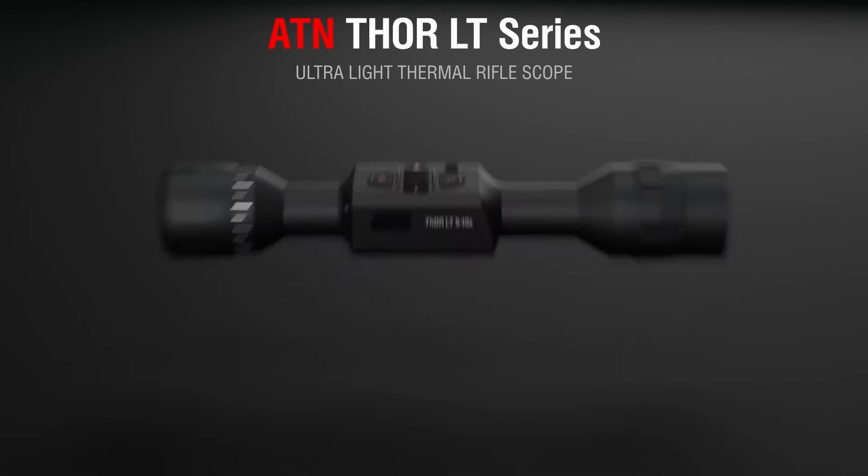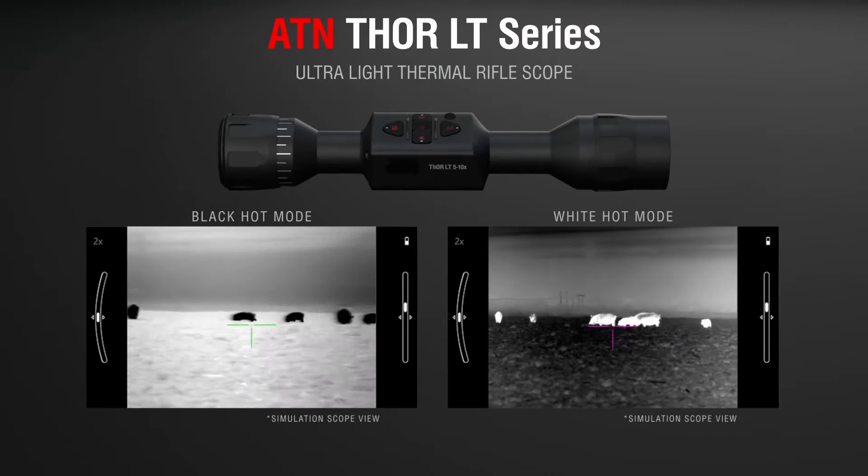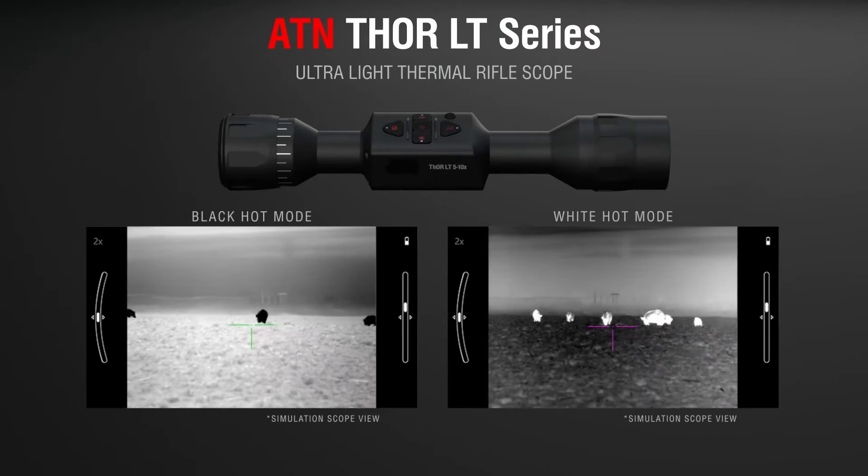However, for more serious users, it is suggested to either upgrade to a more expensive thermal scope or consider a night vision alternative.